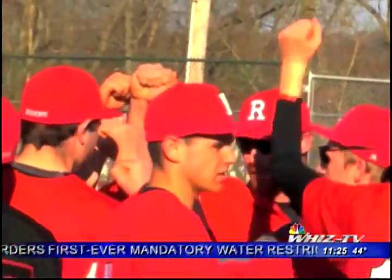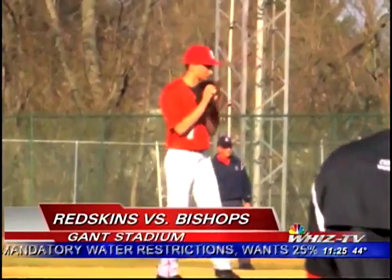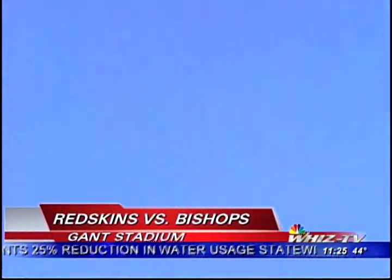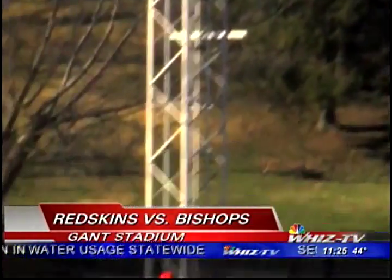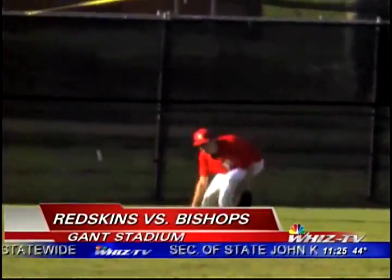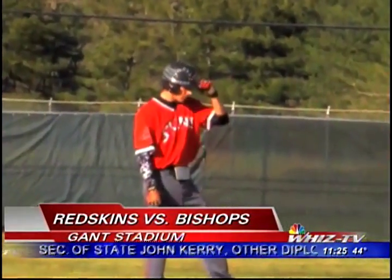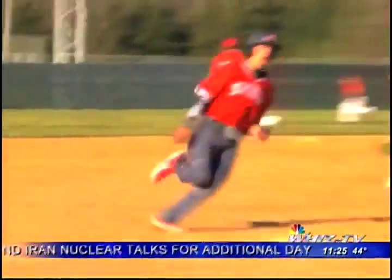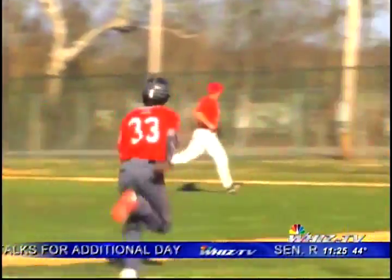Rosecrans' Bishops are opening up their season against 2-0 Coshocton at Gantt Stadium today. Top third, two outs, Coshocton's Hunter Haas ropes a line drive to left field for a double. Next batter up is Talon Babcock, who was a hero against Maysville last night with the game-winning RBI, and he gets the job done again with a single up the middle. Haas comes home to score, and it's 3-1 Coshocton.